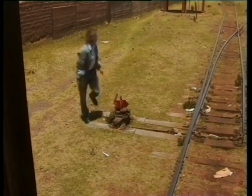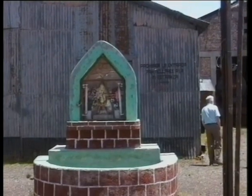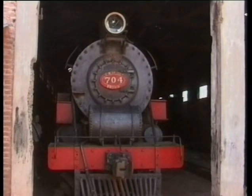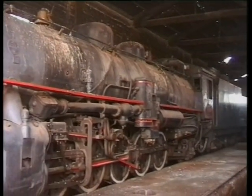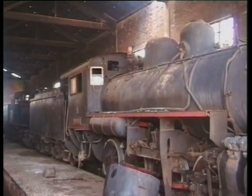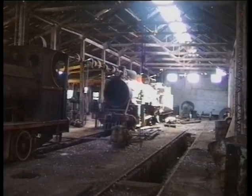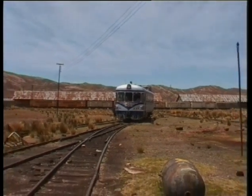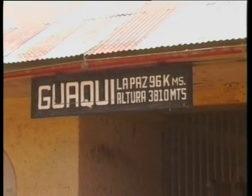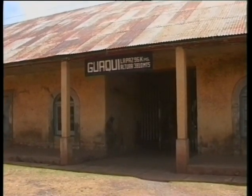Ian, our guide, wakes up to contribute a little. The engine shed has a selection of decaying steam locos inside, which are supposedly part of the National Reserve. It's midday and lunch is being prepared. We are 96 kilometres from La Paz at an altitude of 3,810 metres — that's 12,600 feet.